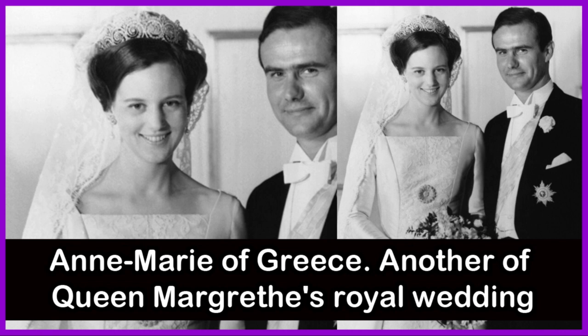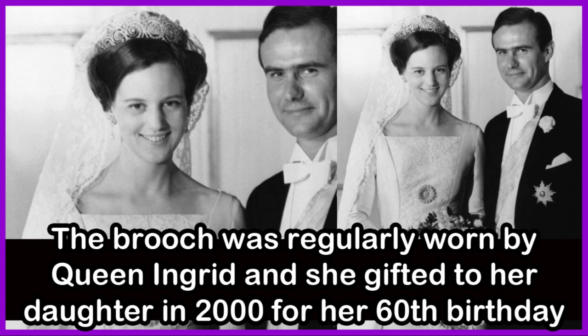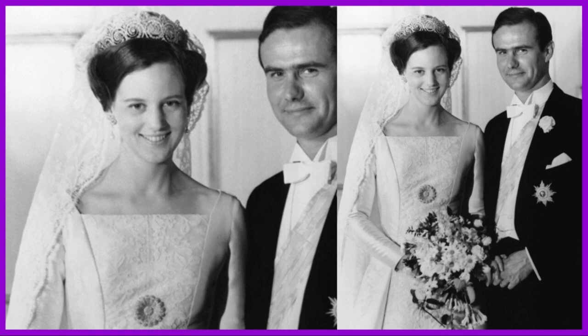Another of Queen Margaret II's royal wedding jewels was her diamond daisy brooch, which originally belonged to her mother. The diamonds in the brooch belonged to Queen Ingrid's mother. The brooch was regularly worn by Queen Ingrid, and she gifted it to her daughter in the year 2000 for her 60th birthday.